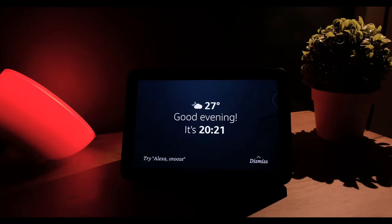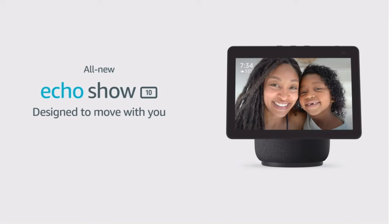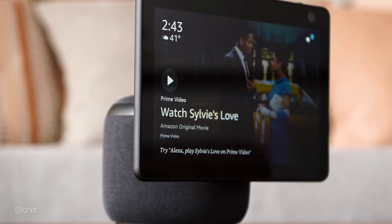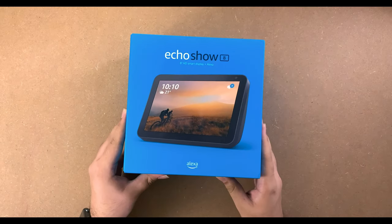We are well into 2021, and Alexa is all over the place. Amazon is only trying to get it into more households by venturing into the smart display arena. The February 2021 refresh to the Echo Show lineup brought in a new 10-inch smart display that can track you as you move in the room with its motorized base, but let's save that for another video and see how the 8-inch Echo Show is doing for now.